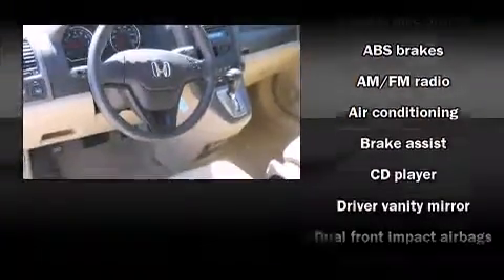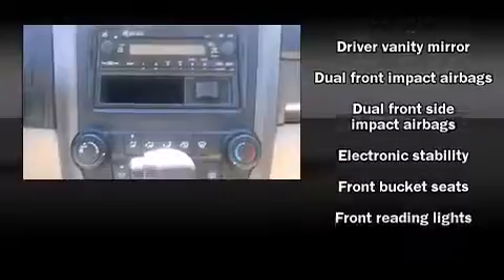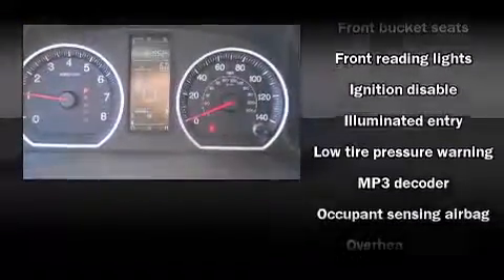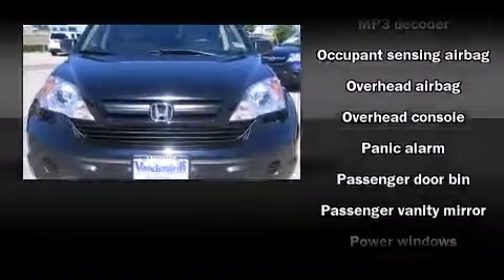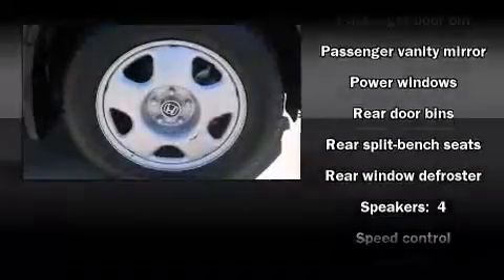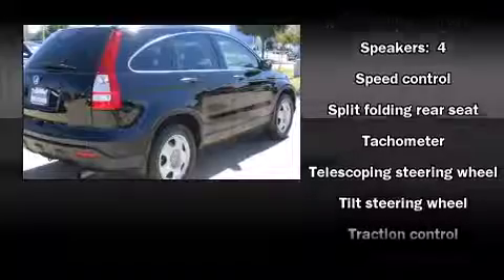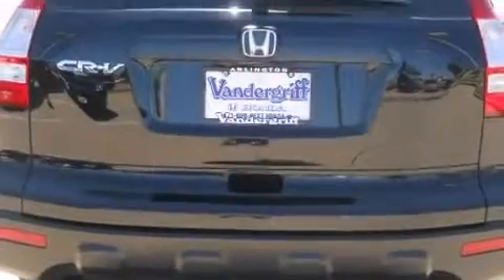Honda ensures the safety and security of its passengers with equipment such as dual front impact airbags with occupant sensing airbag, head curtain airbags, traction control, anti-whiplash front head restraints, a panic alarm, and four-wheel disc brakes with ABS. Rely on side curtain airbags during rollover collisions to protect both you and your passengers.